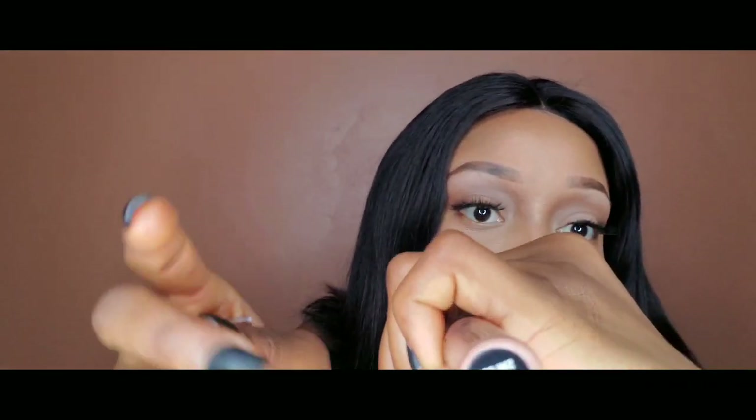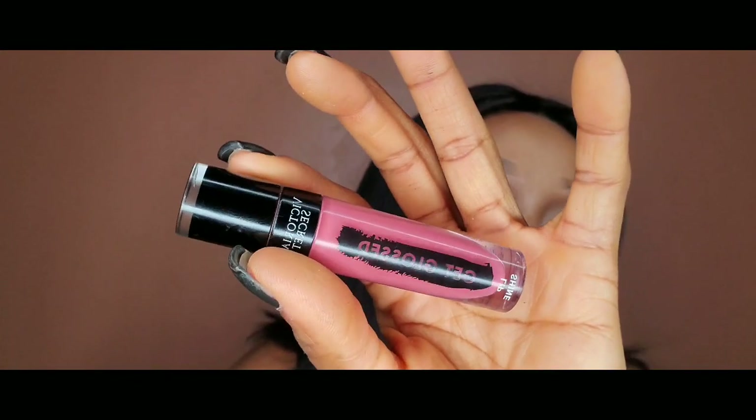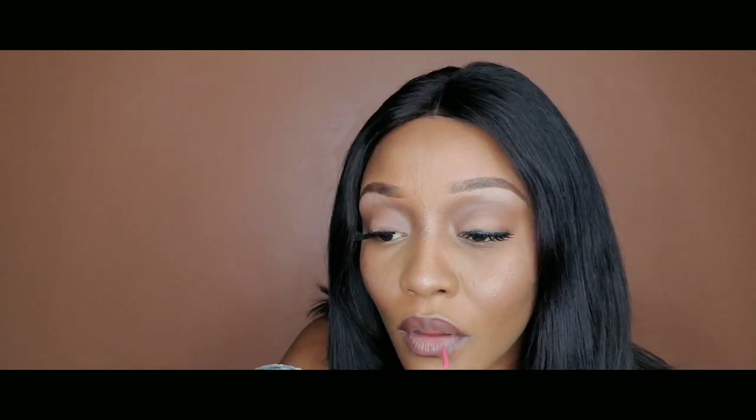Next I took a brown liner and then my NYX Butterscotch in nude — that's the nude shade I applied to the middle of my lip. Oh my god, it smells like caramel, it smells so good! Look how cute my lips look — so kissable. Then I went in with my Victoria's Secret Get Glossed lip gloss to put on a shine. And that's it, guys! I hope you enjoyed this video — thanks for watching, bye!